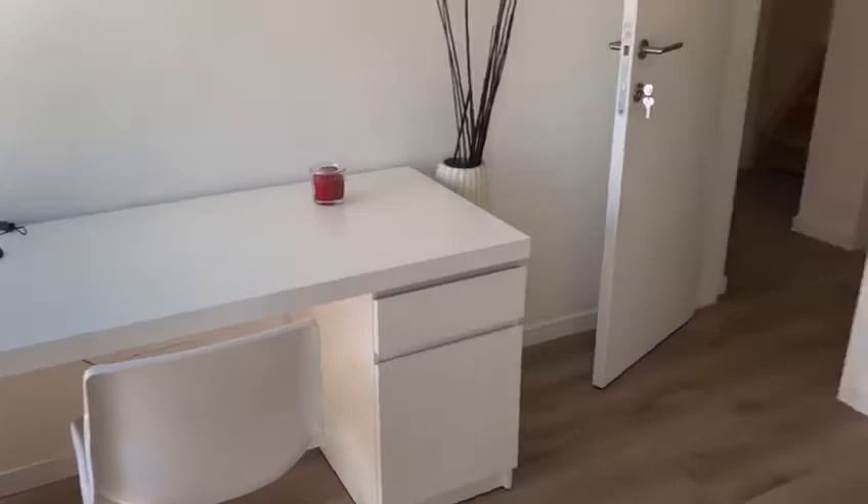Ici, la première chambre. Elle dispose d'un bureau, d'un double lit, d'une garde-robe et d'une salle de bain privative.